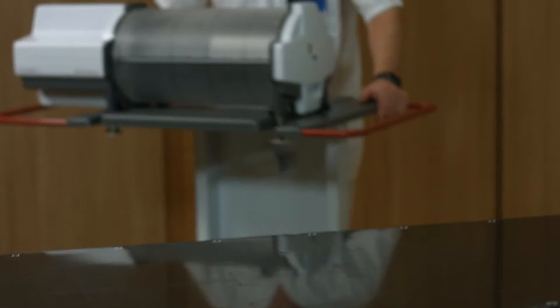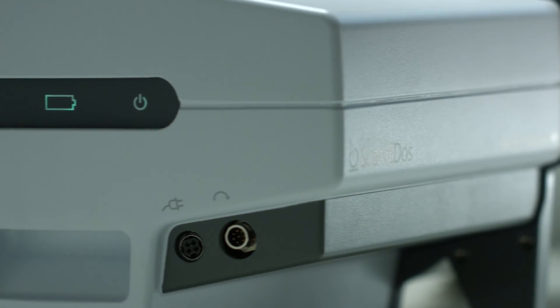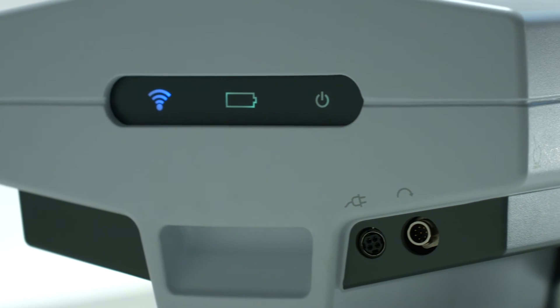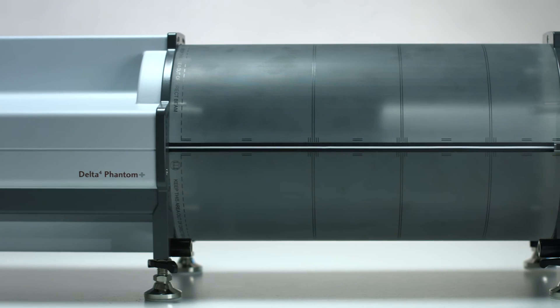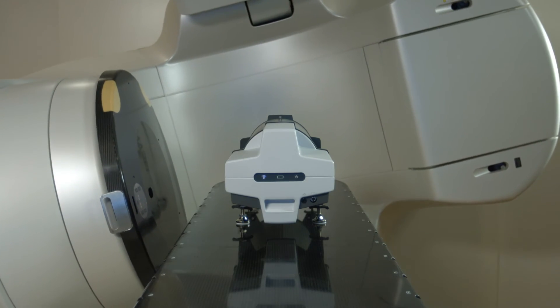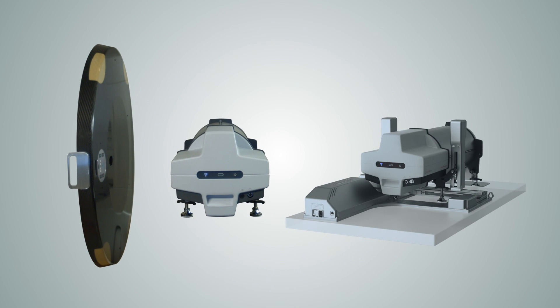The Delta IV Phantom facilitates the safe treatment of your patients. With real measurements in the isocenter, where it matters most, you can be confident that the patient receives the dose as planned. Delta IV Phantom Plus by Scandidos, a member of the Delta IV family.